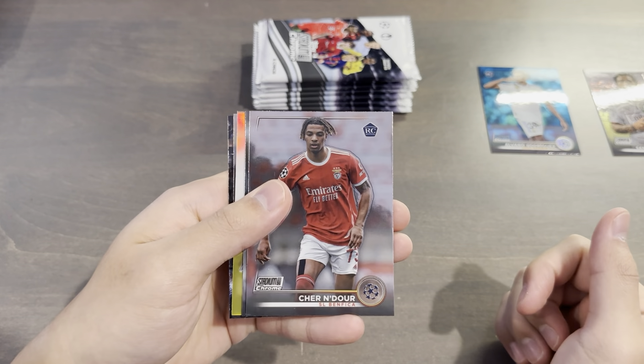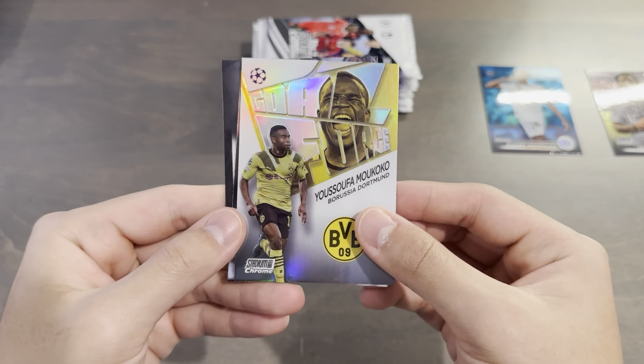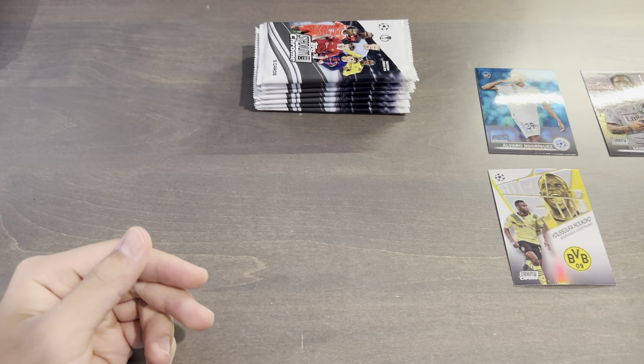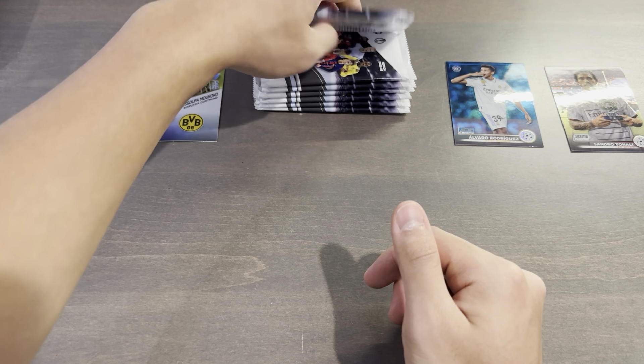In this pack we have Sharon Dorr, Nicolo Fagioli. First insert — Yousoufa Moukoko, Goal Force. Marcus Rashford, and Luka Modric with the trophy. We'll put the inserts on the left and the parallels on the right.